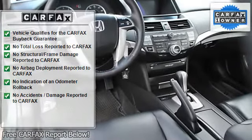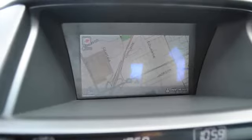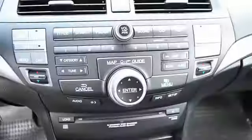Remote trunk release, door pockets, power driver's seat, center console, heated outside mirrors, rear center armrest, power lumbar driver's seat.